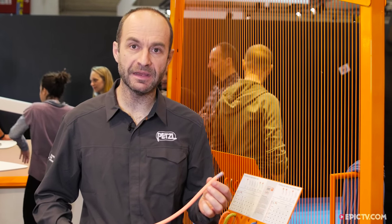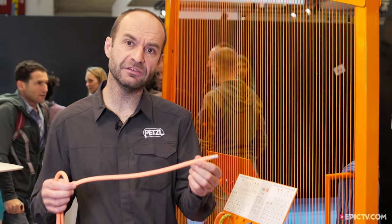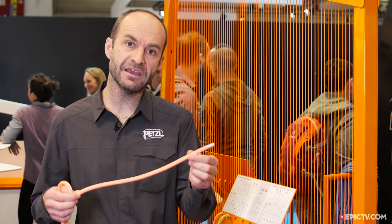Welcome on Petzl Bouffe, my name is Pierre Plas, I am Product Life Manager and I will present to you the brand new Volta Guide, a rope especially dedicated to guiding in the mountains with a new dry treatment called the Guide UAEA Dry.